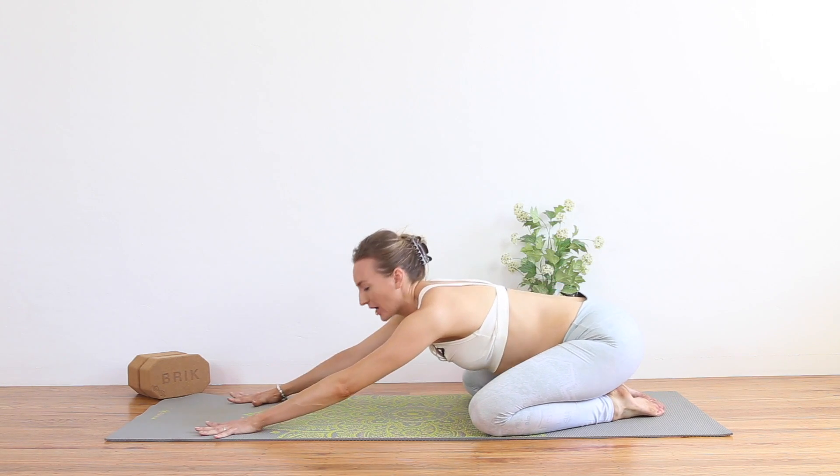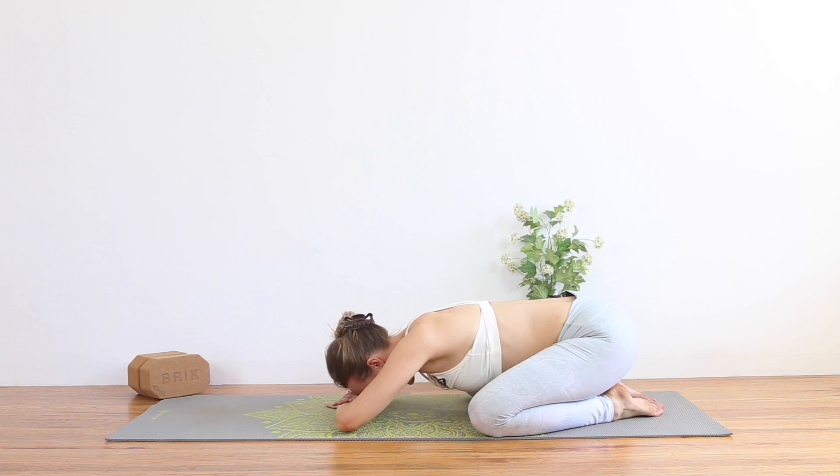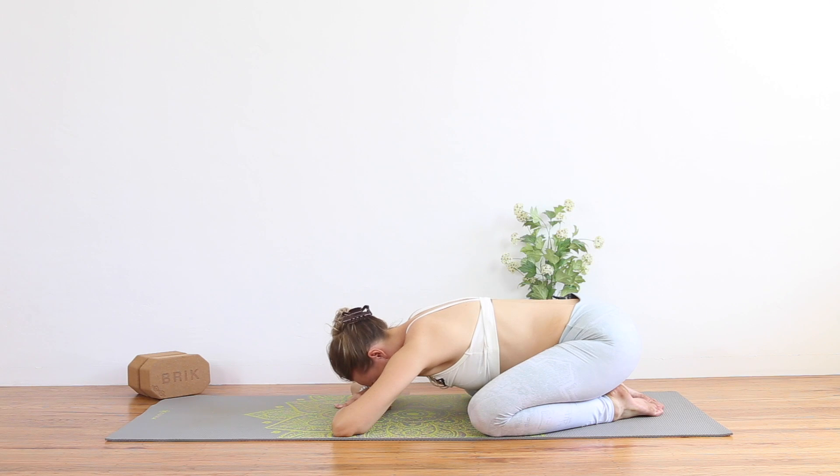Sink back into a child's pose, or you can take puppy pose again if child's pose doesn't feel good. Just rest and take five breaths. Let the hips open — maybe wiggle the hips side to side. Splay the knees even wider if baby needs more room. You can always lift the seat up into puppy pose if that feels better. Last two breaths.